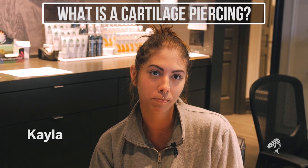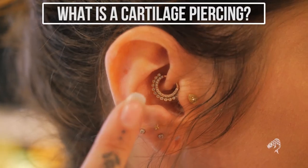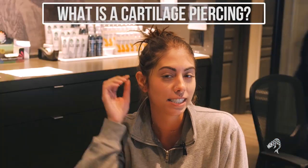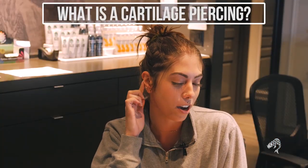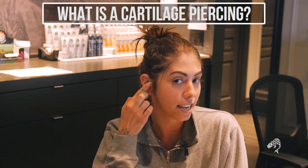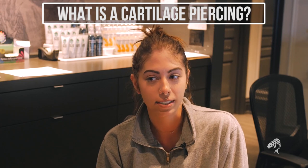A cartilage piercing can be considered pretty much any part of your ear that has a denser cartilage, so it's a little bit thicker. It's not as floppy or squishy as your ear lobe. Anything on this arch, anything in here like the daith or the forward helix, those are all typically considered cartilage piercings. They just have different names based on the anatomy.